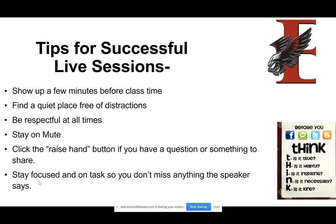Here are some tips for being successful in these live sessions. We want everybody to try to show up a few minutes before class time if you can. Find a quiet place free of distractions. Be respectful at all times. We want everybody to stay on mute — that will help with echoing and hearing different background noise. So please stay on mute during your live sessions. If you do have a question or something to share, you can click that raise hand button in Teams. We want everybody to stay as focused as possible and on task so you don't miss anything that your teacher is saying.